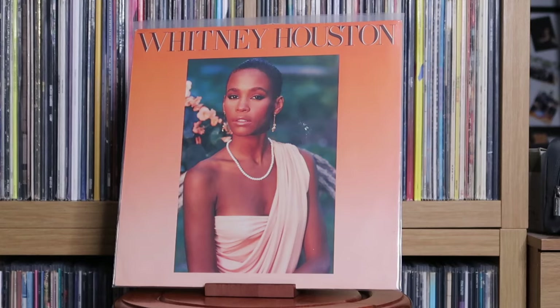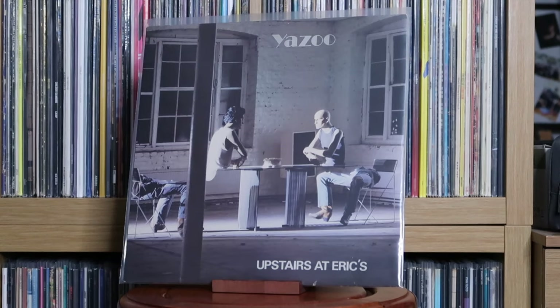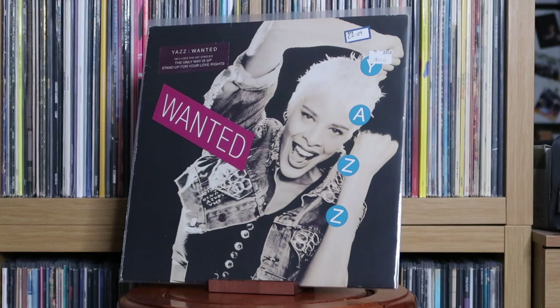Whitesnake: Whitesnake. Whitney Houston: Whitney Houston; Whitney; I'm Your Baby Tonight. Yazoo: Upstairs at Eric's; You and Me Both. Yazz: Wanted.